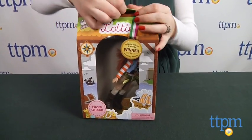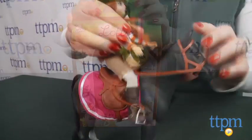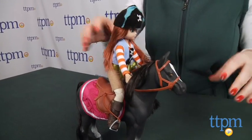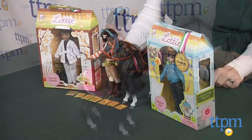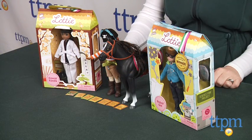Lottie dolls are really cute dolls that will engage kids ages 3 and up in lots of imaginative play. With themes that will appeal to a variety of kids, it will be fun for kids to collect the dolls that do the same things they do and that also look similar to the way they look.